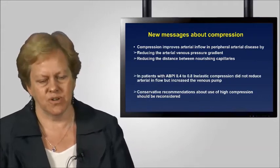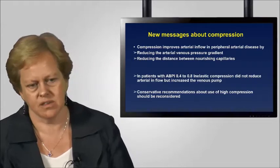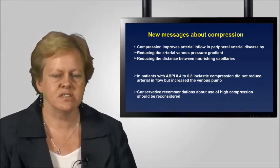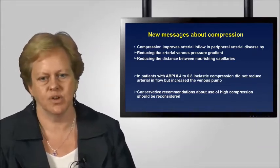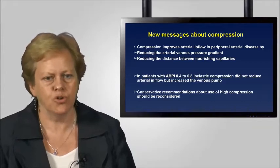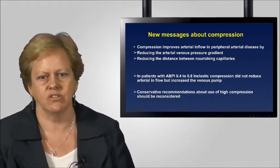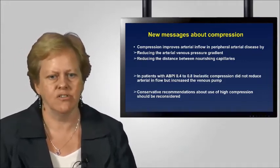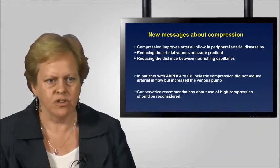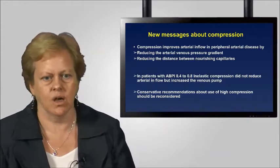There are also some new messages about compression. Compression is often feared by clinicians, which is very unfortunate, because new research by Professor Hugo Partsch and Professor Mostbeck has shown that we are quite timid in using compression. Their research in patients with an ankle brachial pressure index of between 0.4 and 0.8 receiving inelastic compression at quite high pressure found that compression actually improved arterial inflow in patients with already established arterial disease. They hypothesised this is to do with reducing the arterial-venous pressure gradient and reducing the distance between nourishing capillaries.